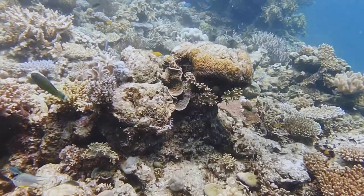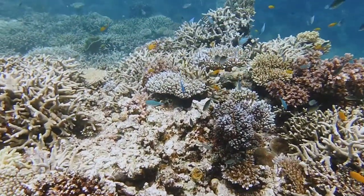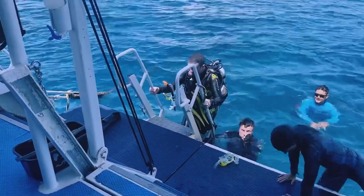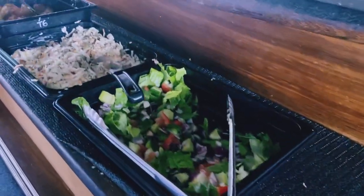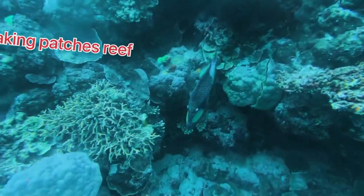So I've done two dives on Norman Reef. The next underwater footage you'll notice is a different color, as this was filmed on my Sea Life Micro 3.0, which I was quite impressed with, to be honest. We ascended, had our lunch — which catered for dietary needs — and then it was back in for one more dive on a reef that apparently they call 'breaking patches,' filmed on my GoPro.